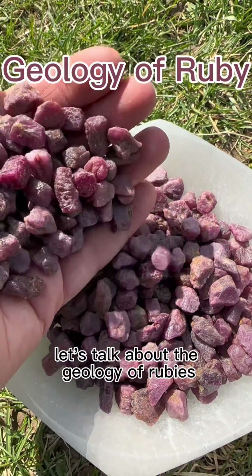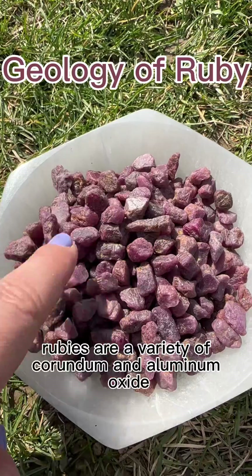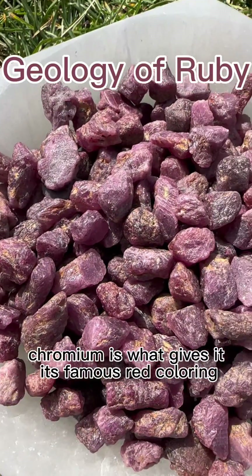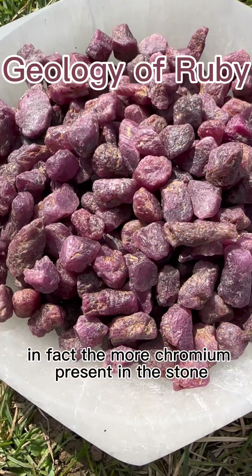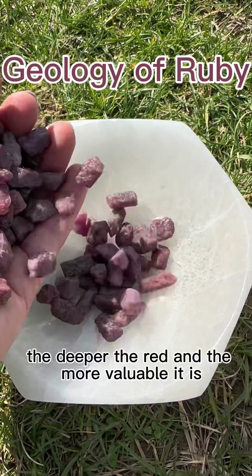Let's talk about the geology of rubies. Rubies are a variety of corundum, an aluminum oxide that contains chromium. Chromium is what gives it its famous red coloring that we see in rubies. In fact, the more chromium present in the stone, the deeper the red and the more valuable it is.